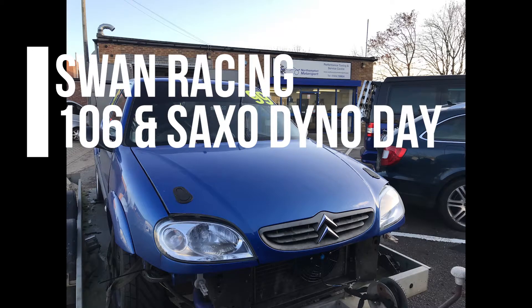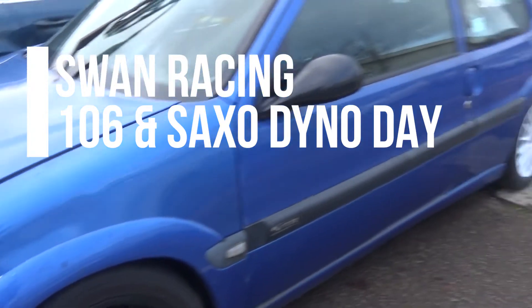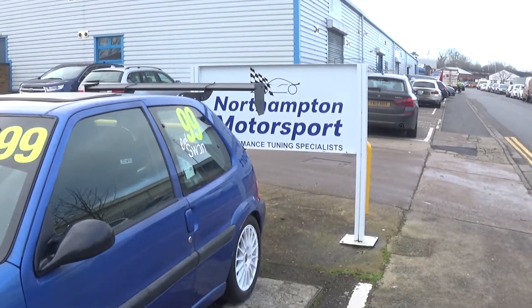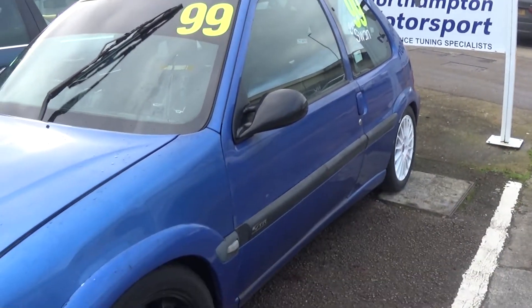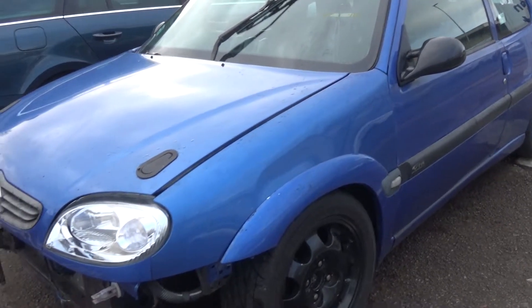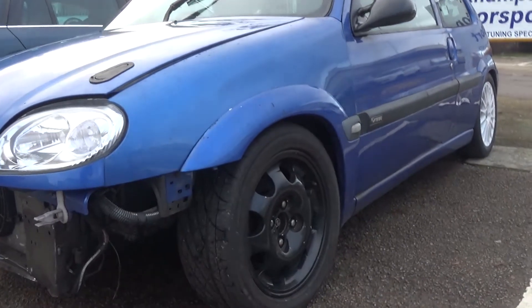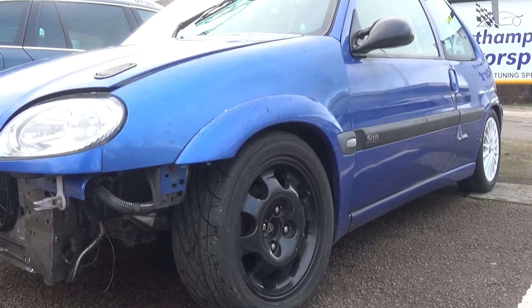The rolling road we've chosen today is Northampton Motorsport. We've used those guys a couple of times over the last few years. Troy's a really good guy, knows his stuff. We've had the Saxo there before in stock hatch trim, we've had the 106 there before, we've had the XR2i — it always does a good job. Knowledgeable guy, knows how to program Omex.